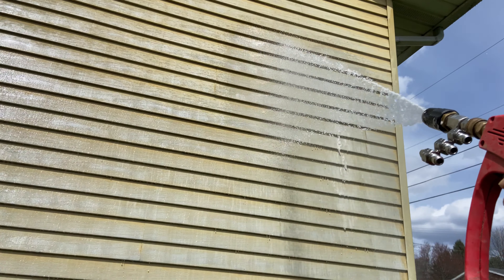We're all done with the house. I upsold cleaning the gutters out to the customer for a discounted price, since we're already here. So now we're going to knock that out and we're all done.